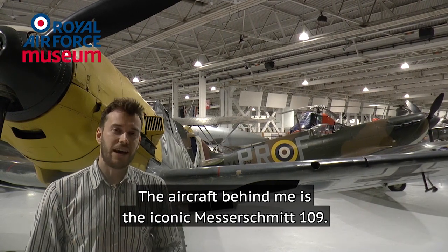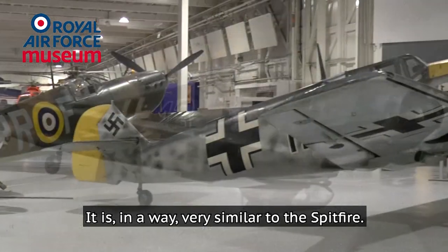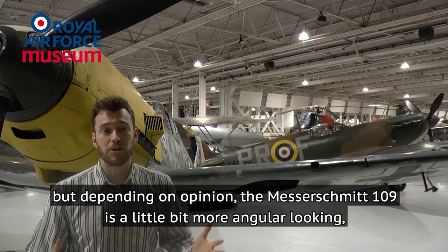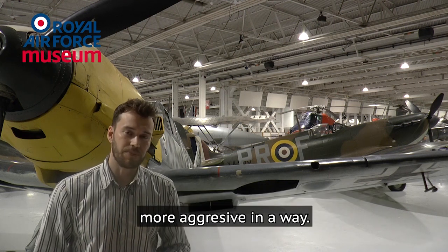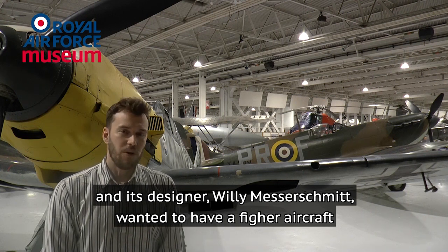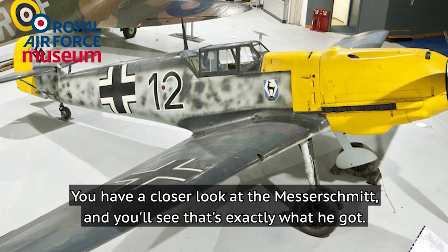The aircraft behind me is the iconic Messerschmitt 109, the main opponent of the RAF during the Second World War. In many ways it is very similar to the Spitfire — also quite a revolutionary aircraft, about the same size, with similar performance — but in many opinions the Messerschmitt 109 looks a little more angular and more aggressive. It entered service a little before the Spitfire, in the mid-1930s, and its designer Willy Messerschmitt wanted to fit the most powerful engine into the smallest airframe. If you have a closer look at the Messerschmitt, you'll see that's exactly what he got.